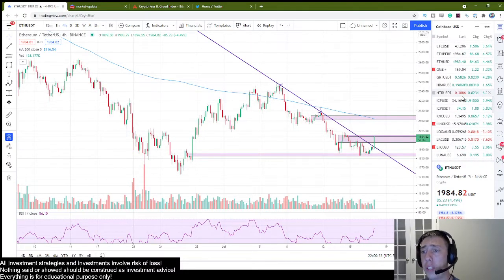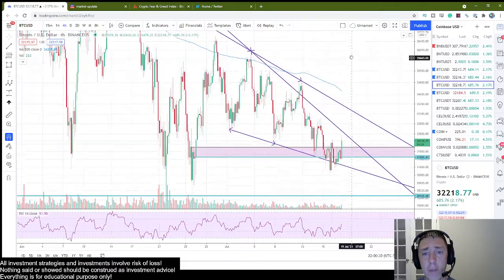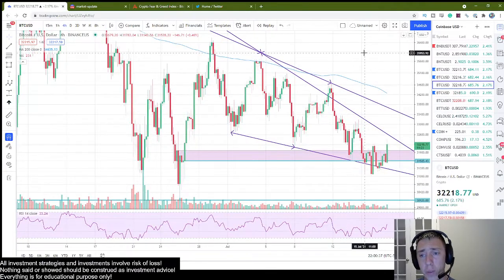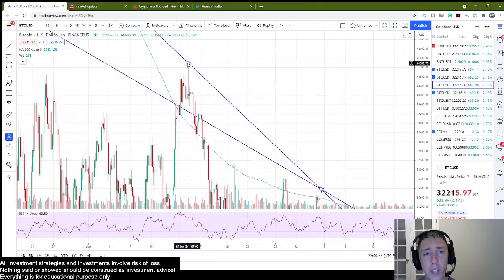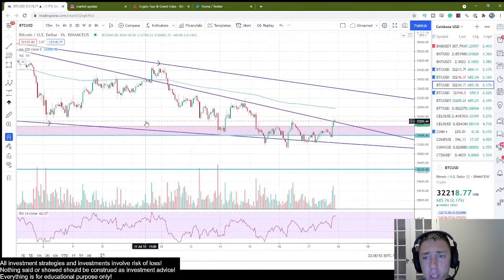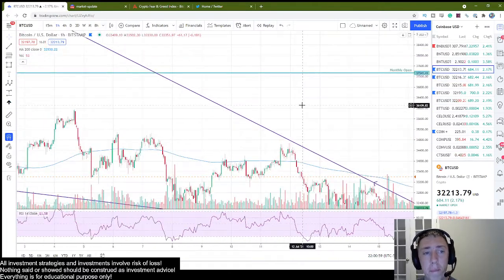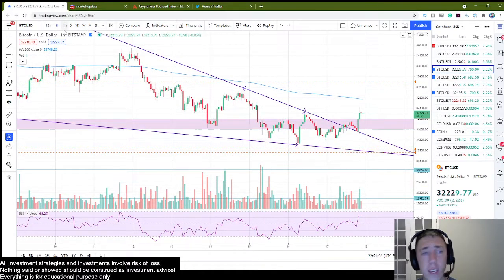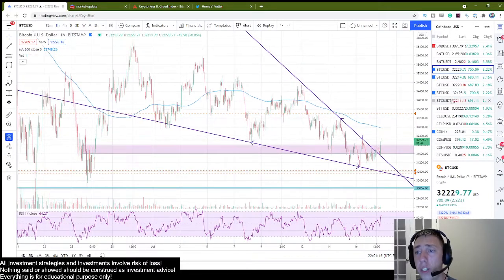Now on Bitcoin, we have a similar situation that also happened. On here, we have a pretty clear and defined falling wedge. From point to point, we had this massive bull trap. So this falling wedge did break out — we had this point extended out, it came back down, retested it, and continued to the upside.